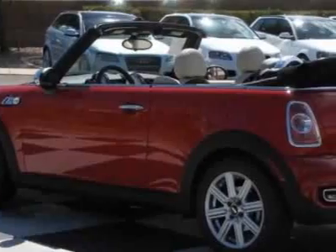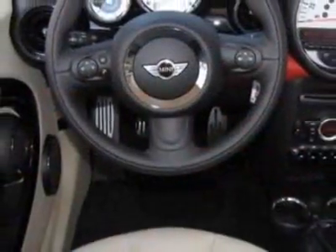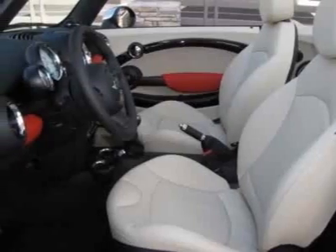This vehicle gets 28 miles per gallon in the city and 37 on the highway. This Cooper boasts a 1.6-liter inline-four engine and has a 6-speed Steptronic transmission.